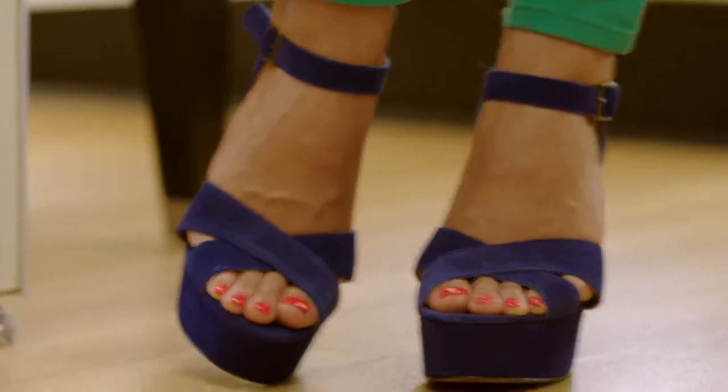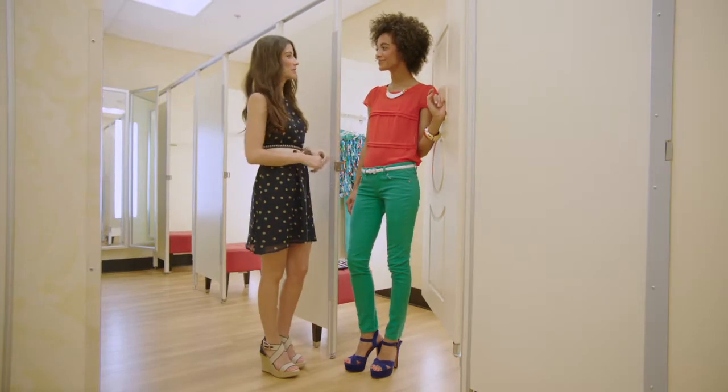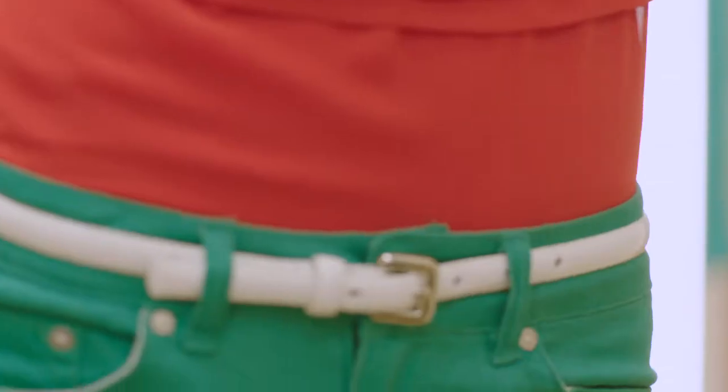Get the color-blocked look by pairing bright punches of color like these green jeans and bold orange top. You can balance it all out with neutral touches like the white necklace and the stylish belt.